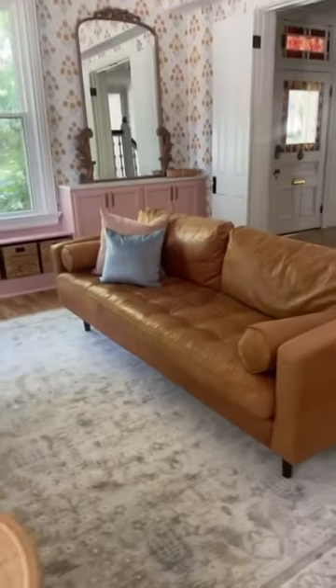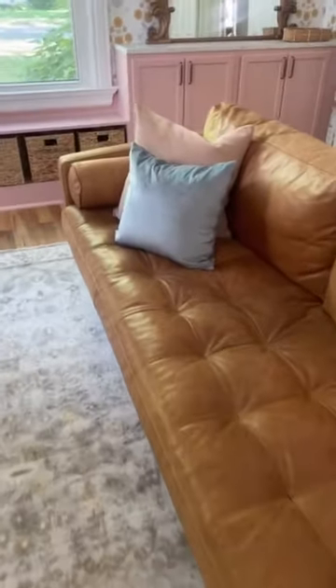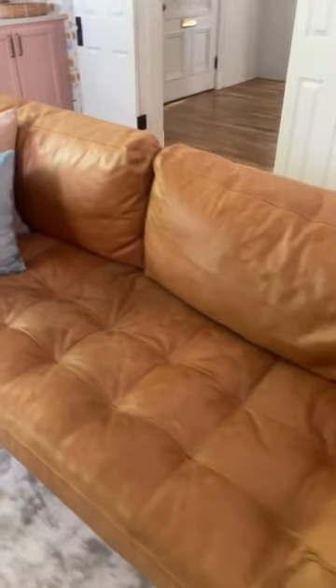I did so much research on this leather sofa and absolutely love it two years later. It weathers well and is so comfortable. It's a 10 out of 10.